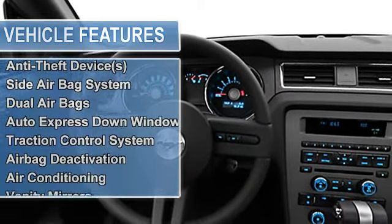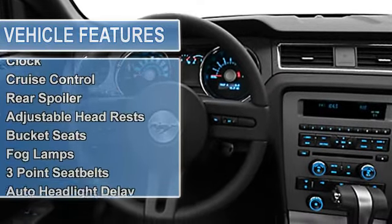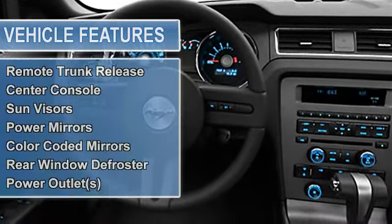Dual Airbags, Auto Express Down Window, Traction Control System, Multi-Function Steering Wheel, Airbag Deactivation, Air Conditioning.